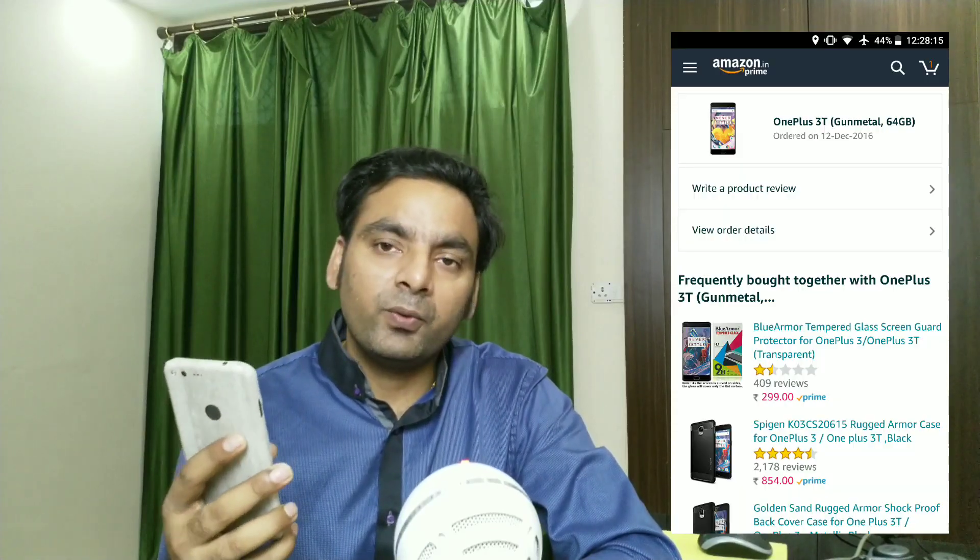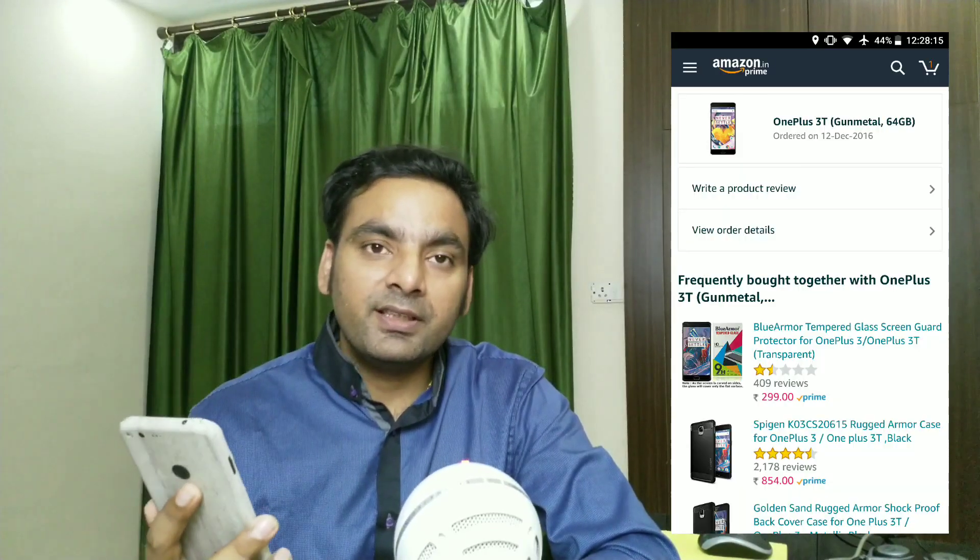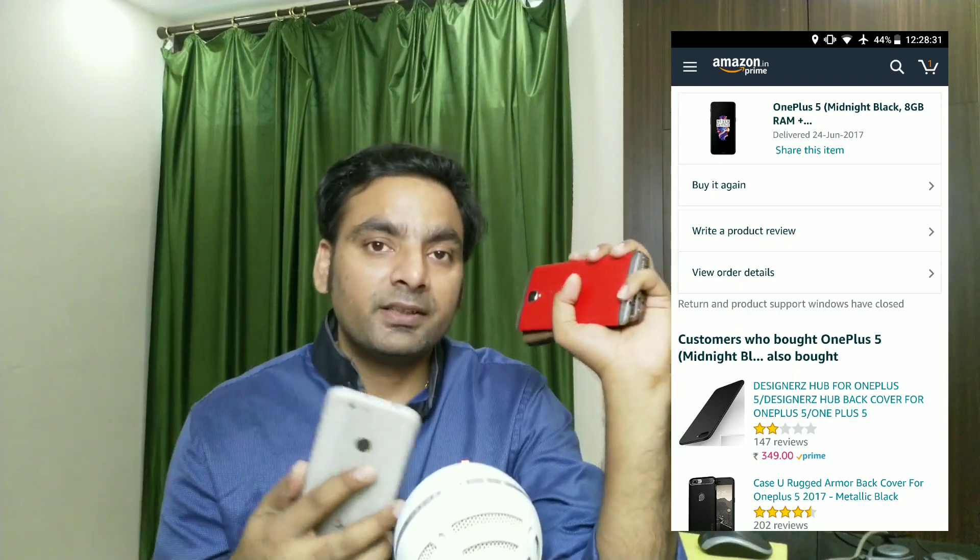Let's start with the OnePlus user perspective. My OnePlus 3 was delivered on June 15th - so it's around 18 months old. My OnePlus 3T was delivered December 12th, 2016 on Amazon - so it's about 11 months old. My OnePlus 5 was delivered June 24th - so it's just four months old. Now let's set the OnePlus 5 aside and focus on the 3 and 3T.